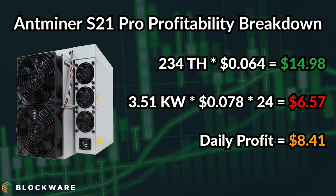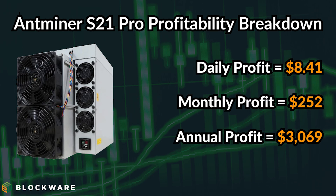Going back to our formula: cost is based on the energy consumption of the ASIC and power cost — neither of these have changed, so the daily cost is still $6.57 for the S21 Pro. However, at the new hash price, the S21 Pro would mine roughly $14.98 worth of Bitcoin per day. Total daily profits have jumped to $8.41, monthly profits to $252, and annual profits to roughly $3,069. This is quite the difference, and this is using a very low bar estimate for the Bitcoin price.